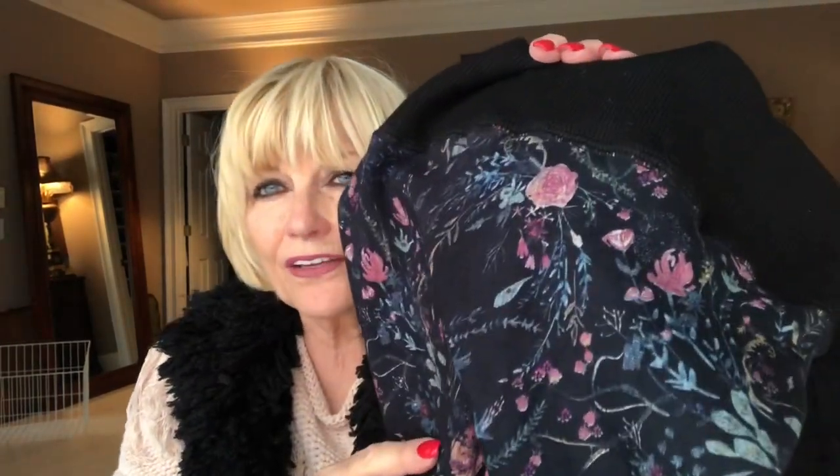These are leggings and they are from Soft Surroundings and I love them. They go with so many different things, different color tops, you can tell. They're just beautiful. I love the little print of them. They go down and then you can cuff them at the bottom.